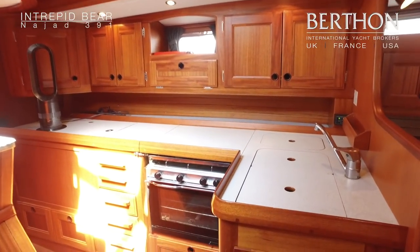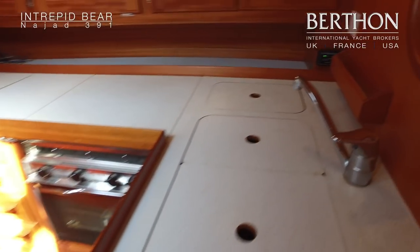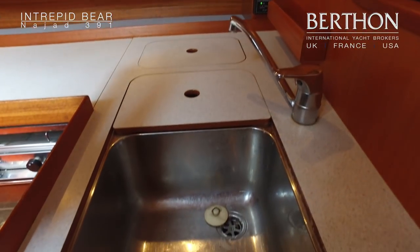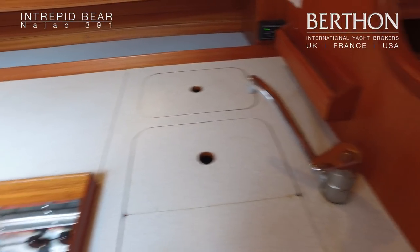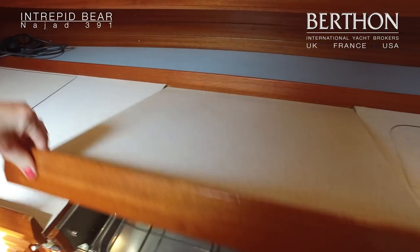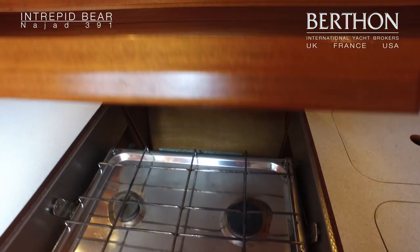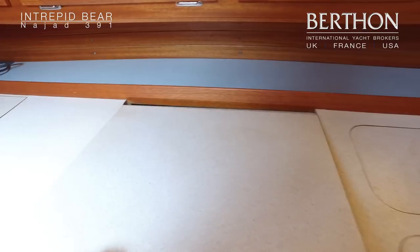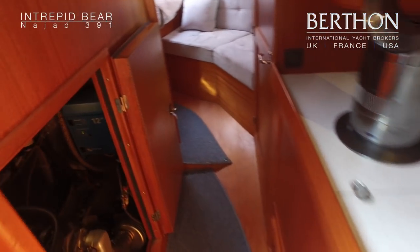And the galley — it's a linear galley. She's got double stainless steel sinks and a nice dry store just behind the sinks which is nice and deep and spacious. The hob is a Plastimo double burner with oven and grill. There's also a fridge just over to the right.